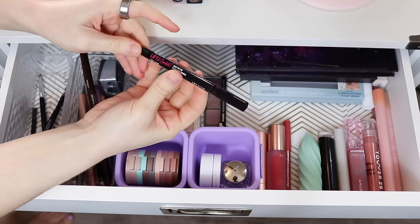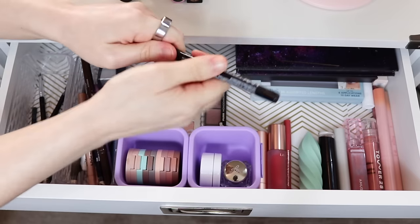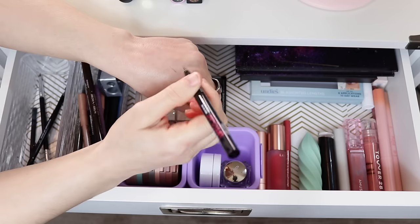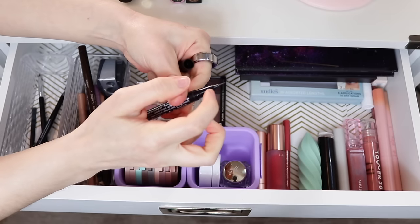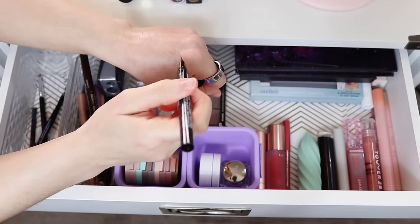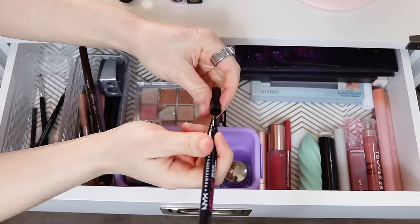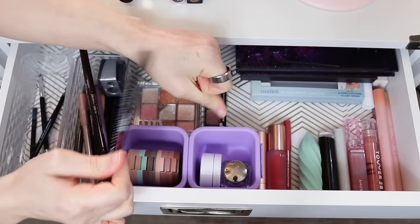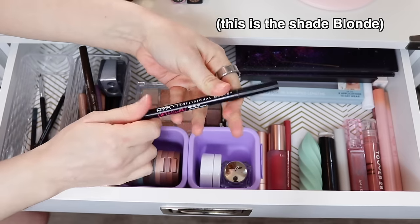I'm still loving my NYX Lift and Snatch Brow Pen. I use this along with the Ardell Brow Glue every single day I do my brows. I think I'm going to need to repurchase soon because it's running low — periodically it leaks out a little bit but I just wipe it away. I still love this. It does such a great job giving you a really natural hair-like stroke. I definitely want to get a different shade next time because this one pulls a little too warm on me, but I love this formula.